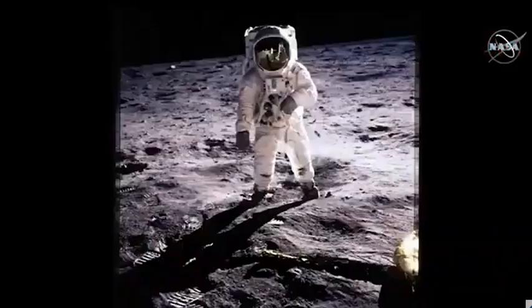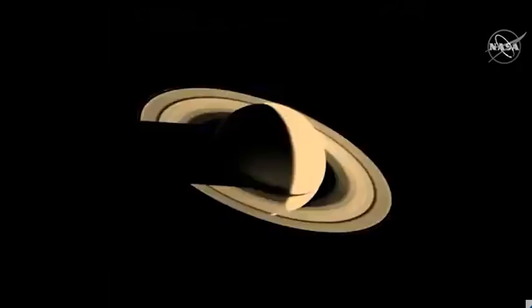The first of which is the iconic image of Buzz Aldrin taken by Neil Armstrong on the Sea of Tranquility on July 20th of 1969. We were there with Buzz on the moon in that image. The next is Saturn seen from the Voyager 1 spacecraft looking back at the planet after the first encounter. As a youth, this image brought to life the experience of space exploration.